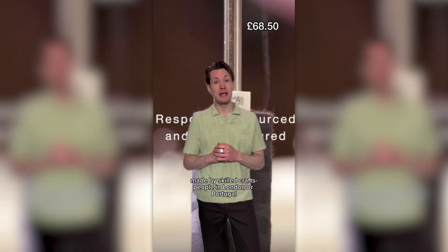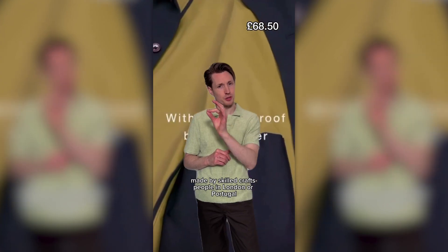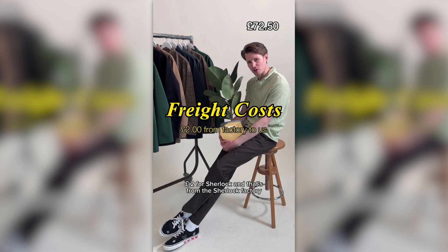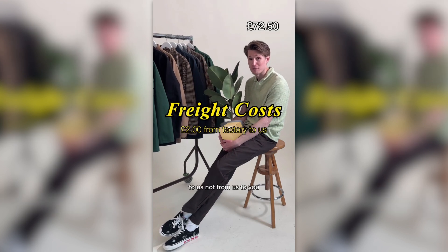Construction: £38.50, made by skilled craftspeople in London or Portugal. Buzzy labels: £2 for your lot — £2! Freight costs £2 for the Sherlock, and that's from the Sherlock factory to us, not from us to you.